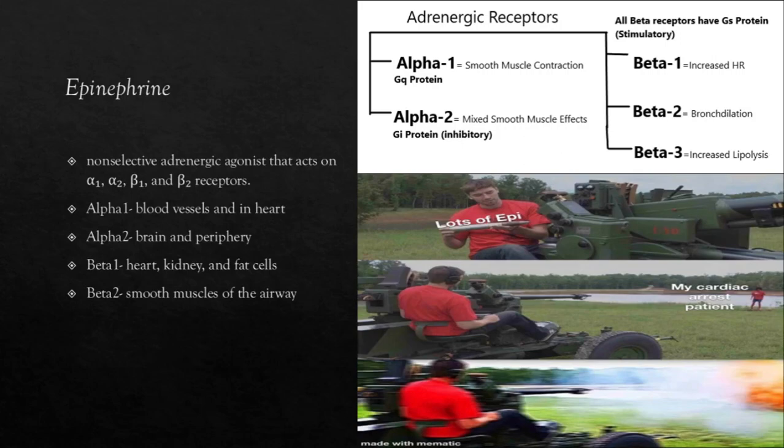Epinephrine is a non-selective adrenergic agonist that acts on the alpha-1, alpha-2, beta-1, and beta-2 receptors. For those who do not know about adrenergic receptors: adrenergic receptors are very sensitive to epinephrine — also called adrenaline — and norepinephrine. These receptors can be utilized by medications to increase blood pressure and cause bronchodilation. I created a chart showing what all of them do and where they're located. Basically, epinephrine is that cool kid in high school who hangs out with everyone — it acts on all these adrenergic receptors.